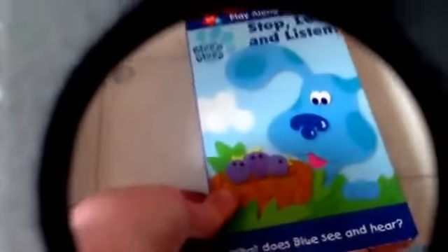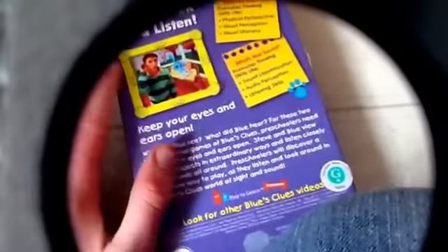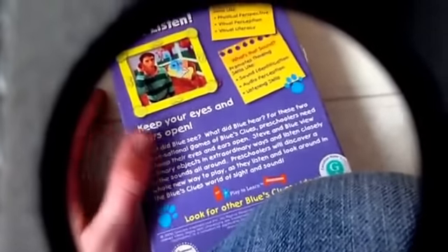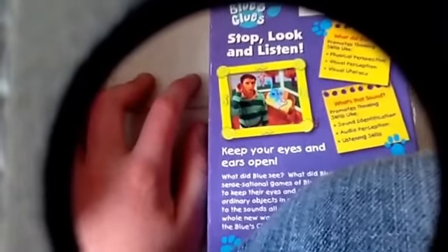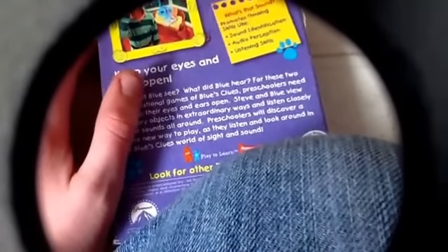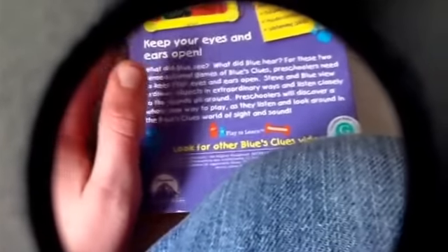Next: Blue's Clues — Stop, Look. What does Blue see? Front, side, control, back, scene. Promotes speaking skills like physical and visual perception. What's that sound? Promotes speaking skills like sound identification, audio perception, and listening skills. Other side. In the top. And the actual tape itself.